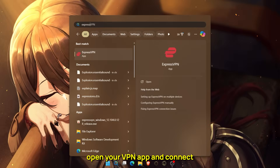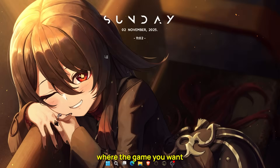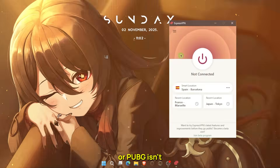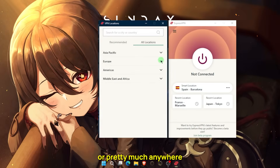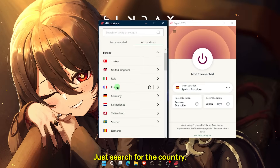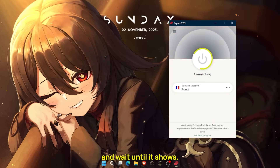After you've closed Steam, open your VPN app and connect to a country where the game you want is available. For example, if GTAV or PUBG isn't available in your region, you could connect to the United States, France, or pretty much anywhere the game is sold. Just search for the country, click connect, and wait until it shows connected.